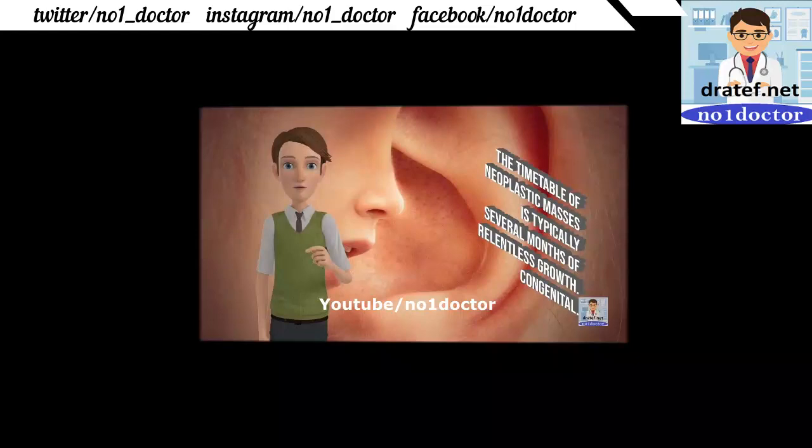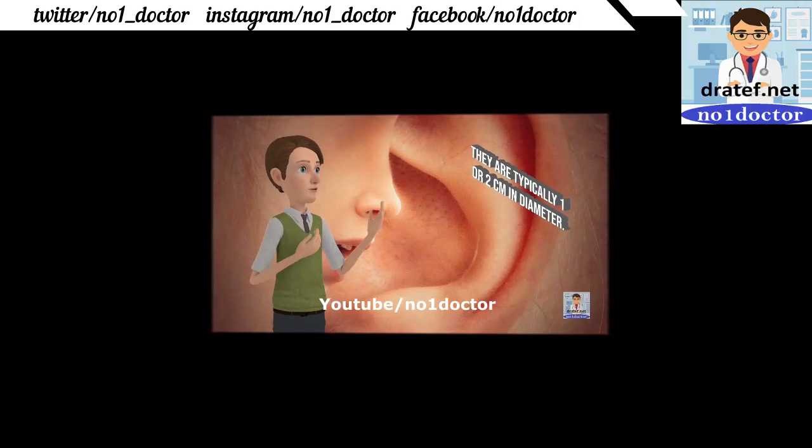Small lymph nodes: 1 or 2 cm in diameter; surgical removal indicated. They often extend into the mediastinum. Chemotherapy is the usual treatment.